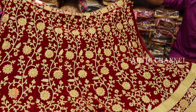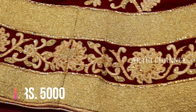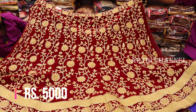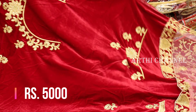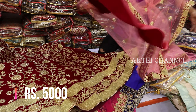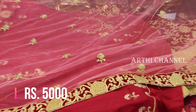The maroon combination has a silver zari — this is a silver zari glittering design. 5000 rupees. Blouse, front and back design. A black border. 5000 rupees — it is very grand.